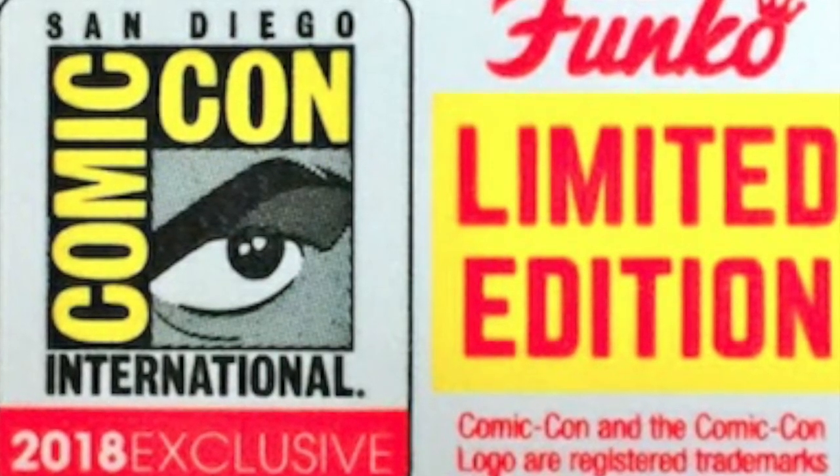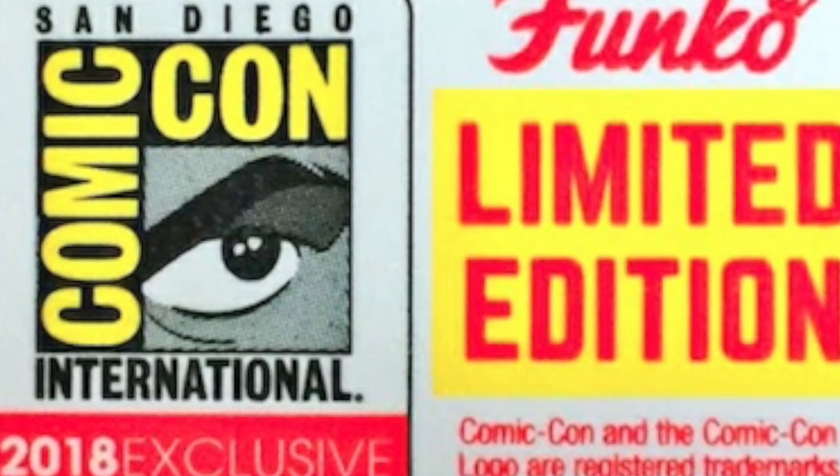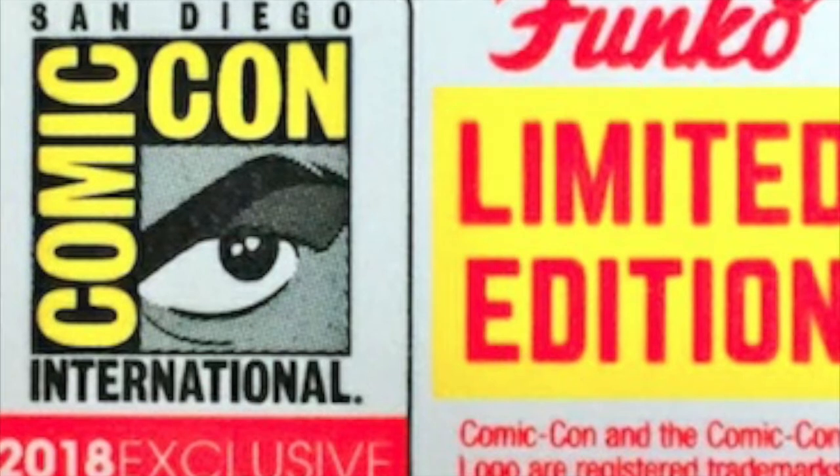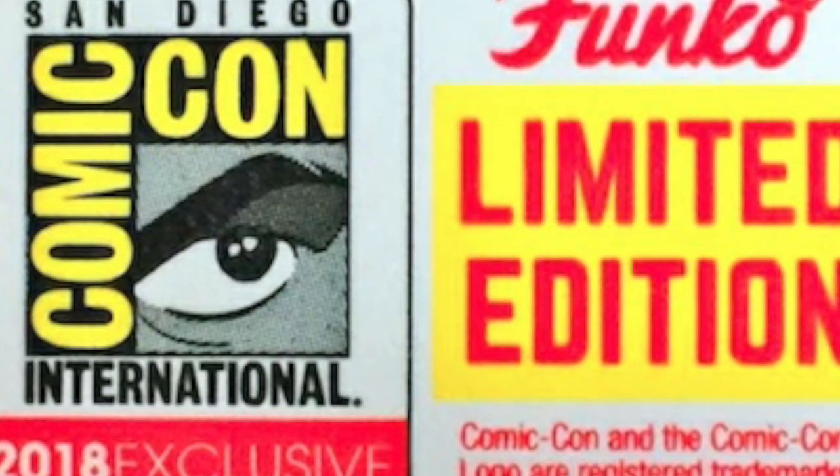My wallet has gone from chunky to non-existent just by looking at these photos, because honestly, these are awesome. I'm going to waste no more time — I'm going to get right into showing you these, guys. Let's get to it.